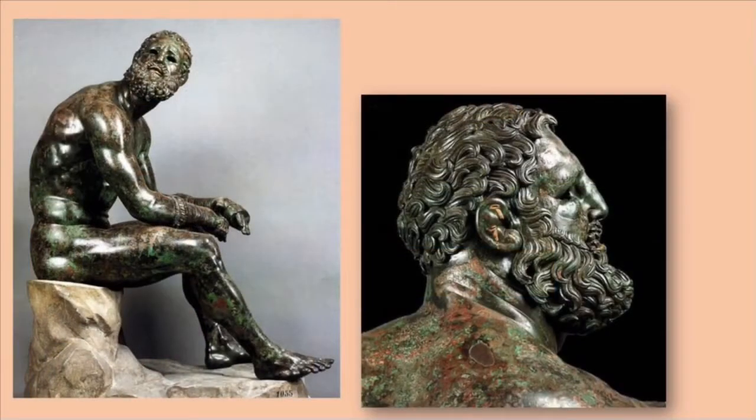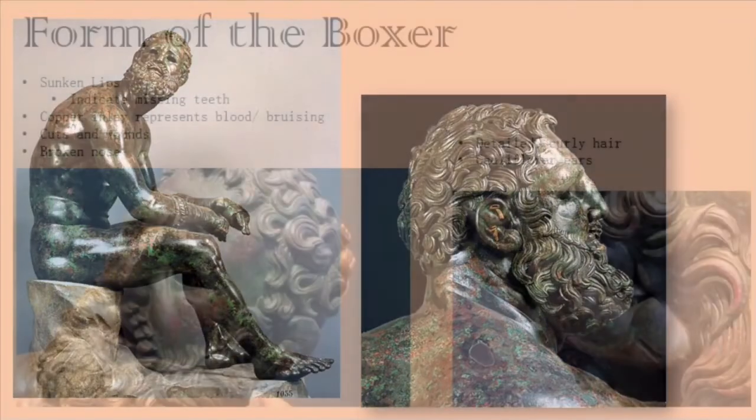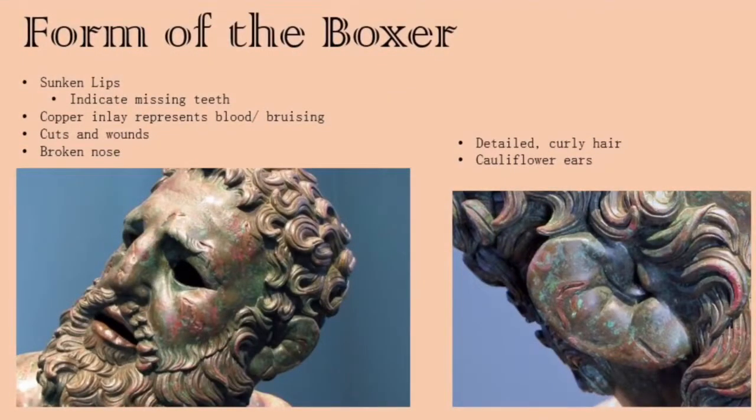The boxer is portrayed right after a fight. He's visibly exhausted in his facial expression and his stature. Based on his posture, he looks like he's just been defeated and is looking at the opponent who beat him, but there are many other viable theories — some believe he's looking at the judges, the audience, or his upcoming opponent. His ears are swollen from being hit; wrestlers and boxers today experience this swelling and it's called cauliflower ears. He's bloody and bruised, shown by the inlay of copper.